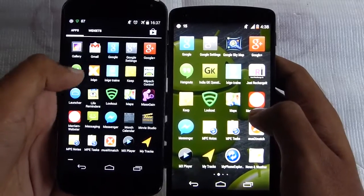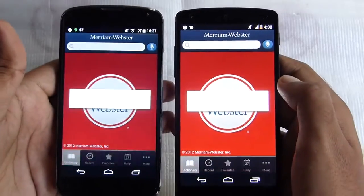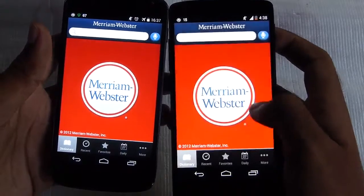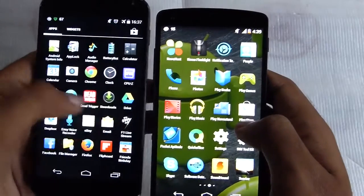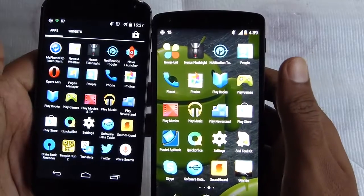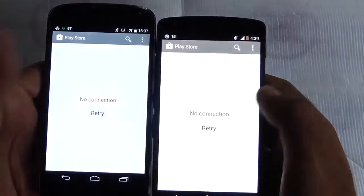Now let's take a look at the Play Store. That was neck to neck totally.